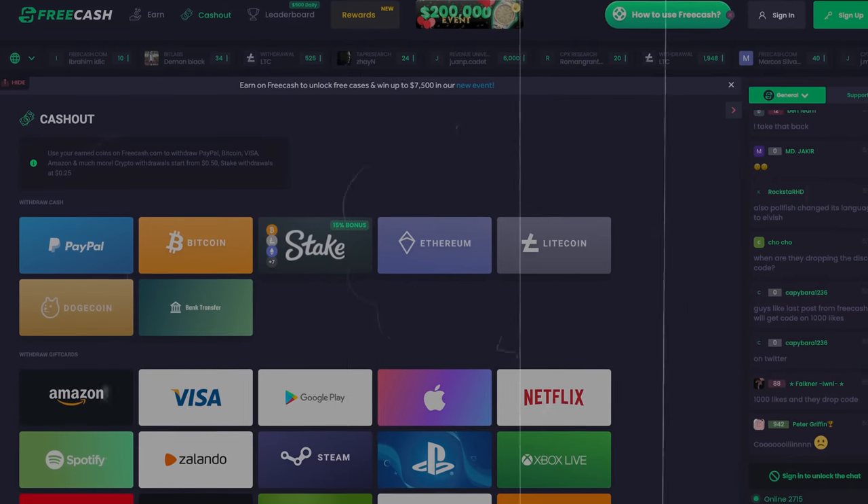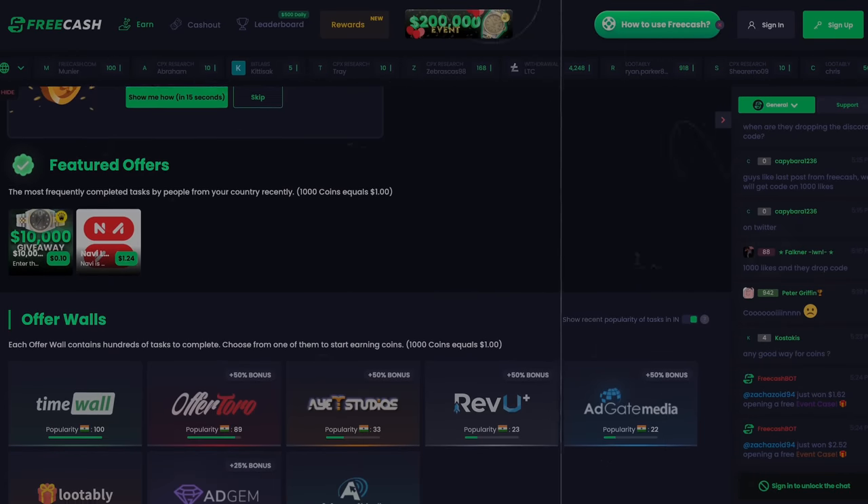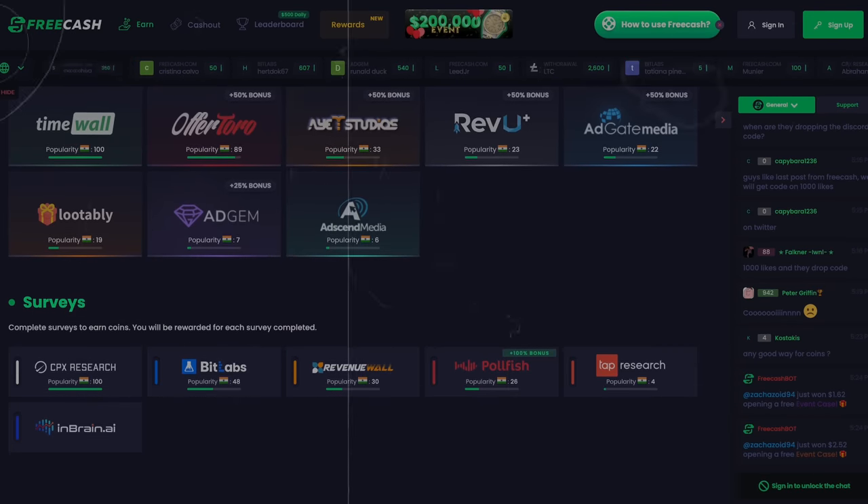Number 10 on the list is called Free Cash. Free Cash allows you to get paid in crypto, PayPal money, and also gift cards. This app allows you to get paid by completing surveys and also completing offers. One thing I personally like a lot about this app is that it allows you to get paid instantly — so if you're looking for quick, fast cash, this is one of the ones to go to.